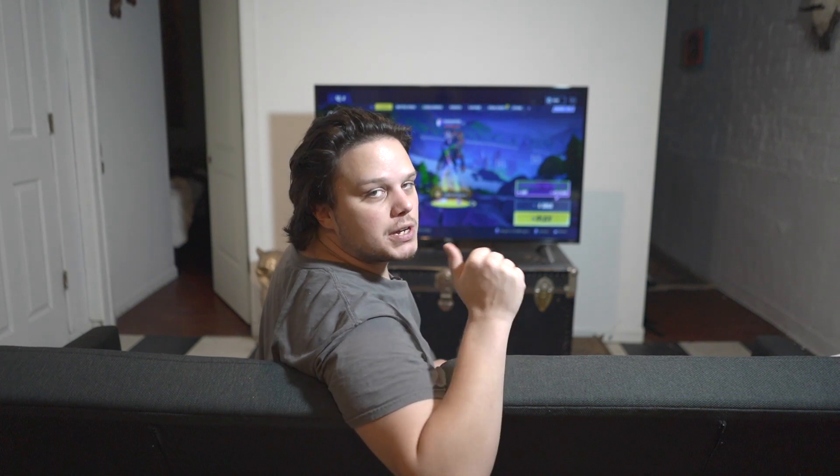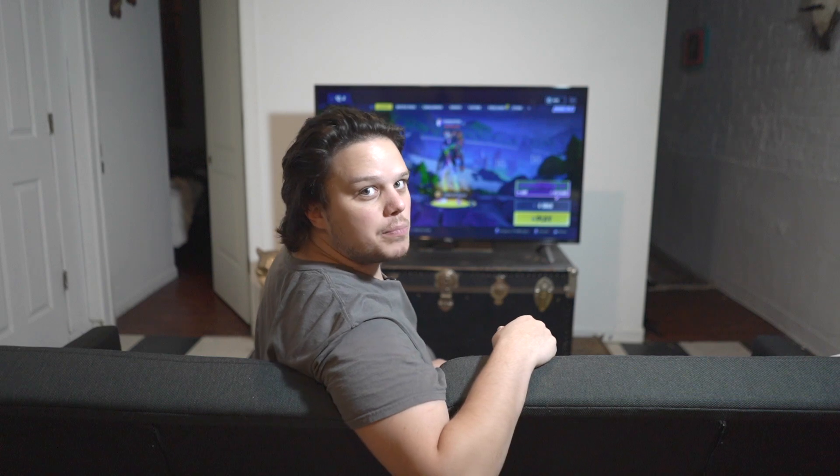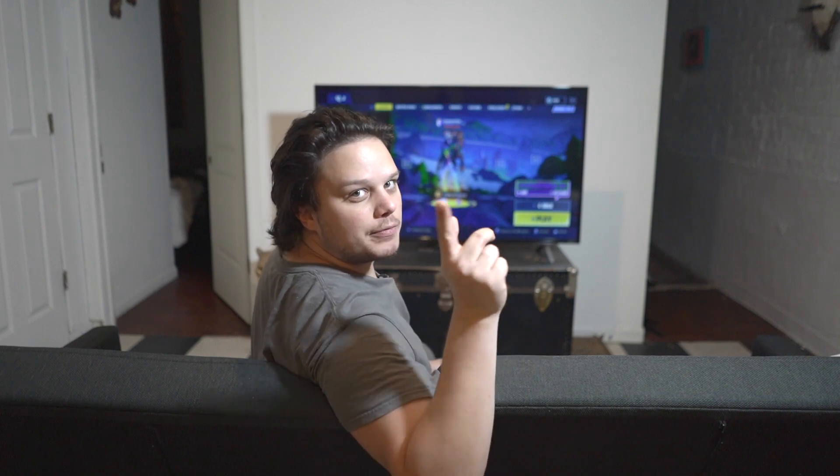Let me know if you have any questions in the comment section below. If you liked this video, please give it a thumbs up, and if you love this video, please subscribe and hit that bell button. Thanks, guys.